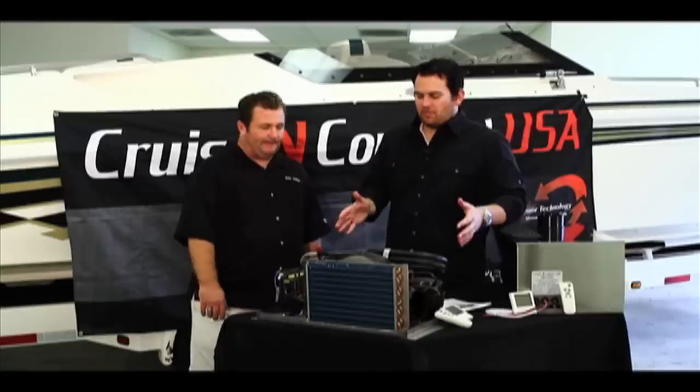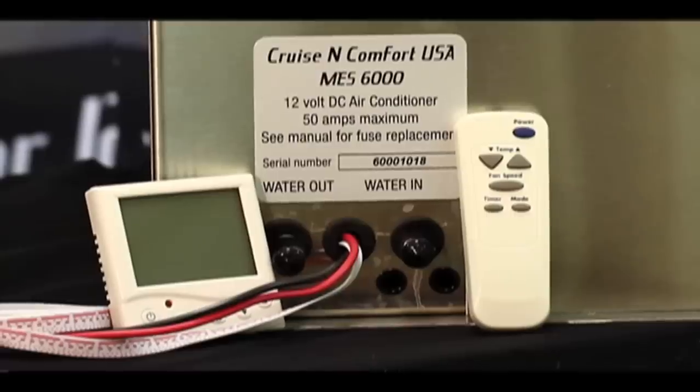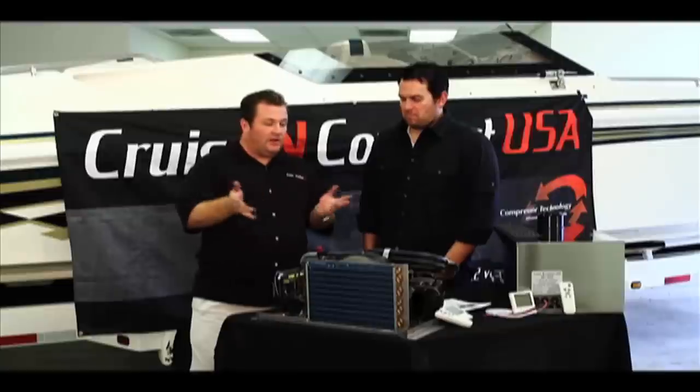Both units include a thermostat and remote. We also have an installation kit sold separately that includes everything you need to install the unit. The nice thing about that thermostat is you can lock the unit on medium or low. If you don't need much cooling and you set it on low, it'll only draw 18 amps — you can lock it on low and run it all night long.